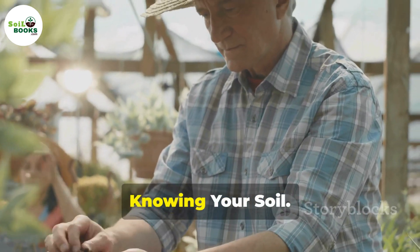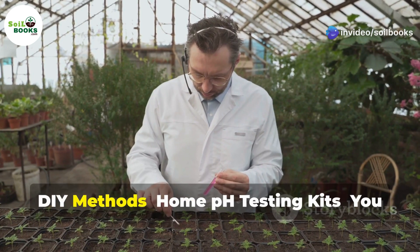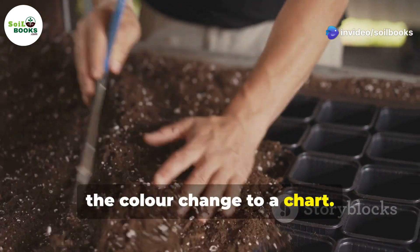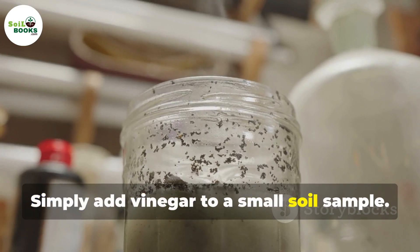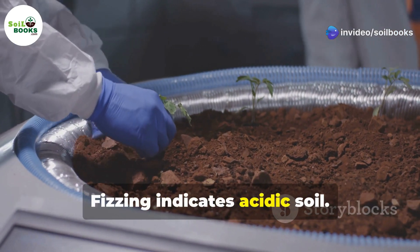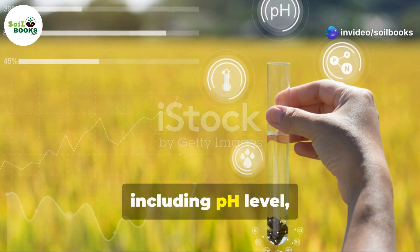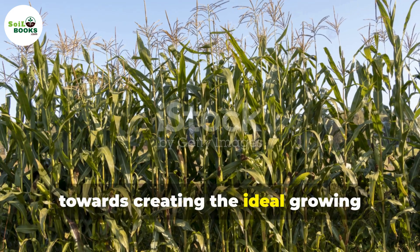Section 5: Testing the Waters — Knowing Your Soil. So, how do you know what your soil pH is? Don't worry, it's easier than you might think. There are a couple of ways to test your soil's pH. DIY methods: home pH testing kits. You can pick up a simple pH testing kit from your local garden center. These kits usually involve mixing a small soil sample with a solution. Knowing your soil's pH is the first step towards creating the ideal growing environment for your plants.